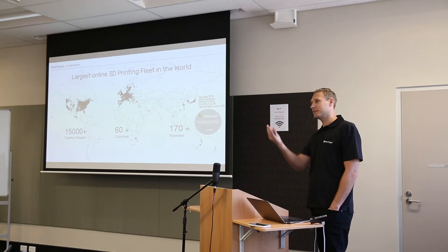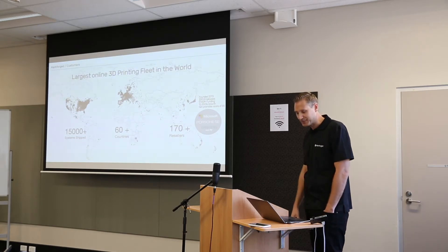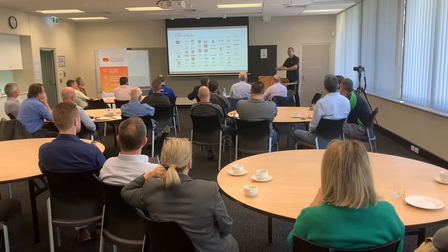I believe there are people in this room and in Perth that have the capabilities to hopefully replicate something like this. What gives Markforged credibility — and why I'm up here sharing with you — is that this strategy has been implemented by some of the largest companies in the world: Amazon, Tesla, NASA. This is the high-level strategy that these companies have looked at and embraced, and many of them started with a conversation like today.